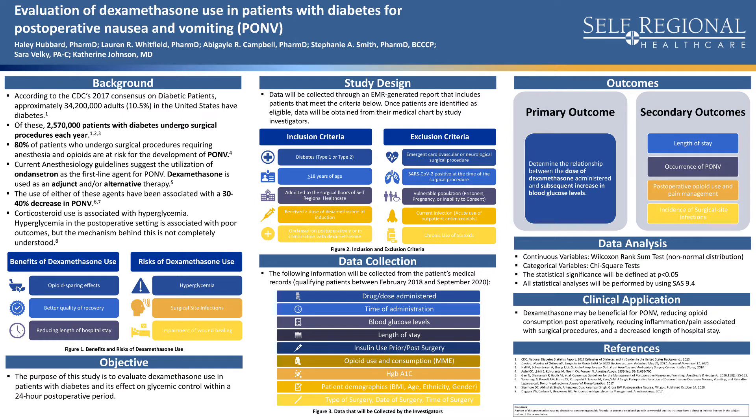The risks of dexamethasone include hyperglycemia, as previously mentioned, the increased incidence of surgical site infections, and the impairment of wound healing.